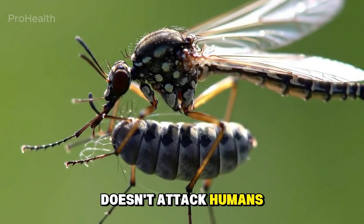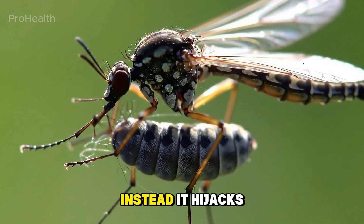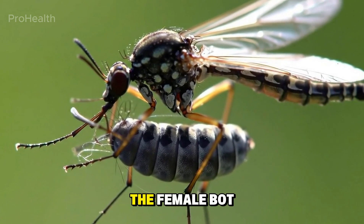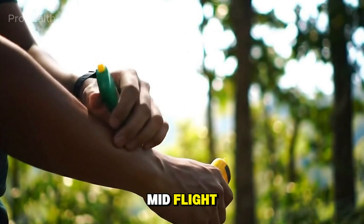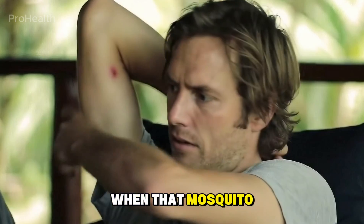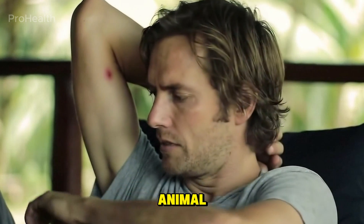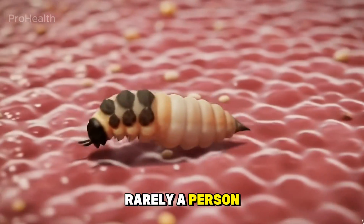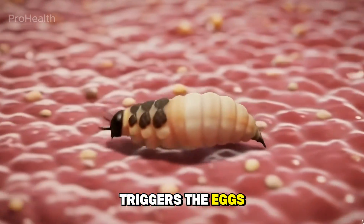The botfly doesn't attack humans directly. Instead, it hijacks another insect, usually a mosquito. The female botfly catches it mid-flight and glues her eggs to the mosquito's body. When that mosquito later lands on a warm-blooded animal — like a cow, a dog, or, rarely, a person — the body heat triggers the eggs to hatch.